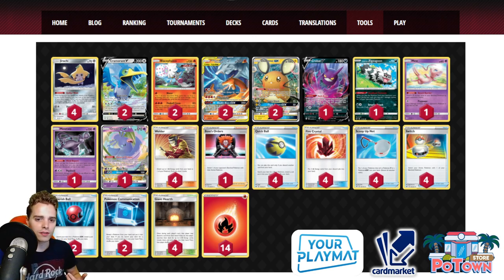There are 2 Cherish Ball and 2 Communication in here. The reason for Communication instead of a 3rd Cherish Ball is that you can cherry-pick specific cards at the right time. For example, if you're up against ADP, you want to get out your Reshizard as soon as possible to blaze through ADP instantly. You might also consider swapping 1 Switch for 1 Escape Rope to gust something from the active to the bench.